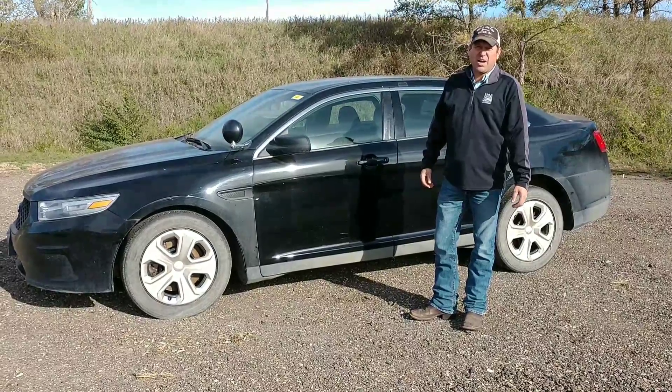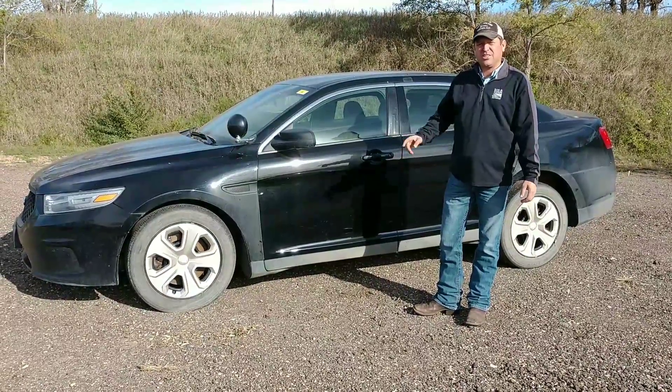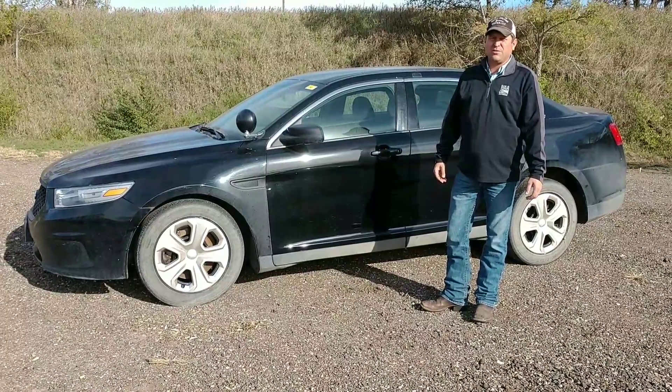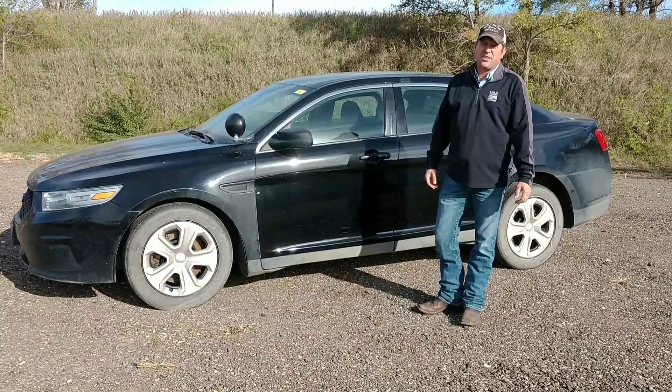Good afternoon everyone. Ben Meyer with Meyer Auction Service showing you a 2013 Ford Interceptor. It's part of our online only auction for the surplus property in this city here in South Dakota.